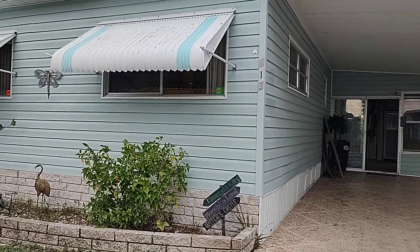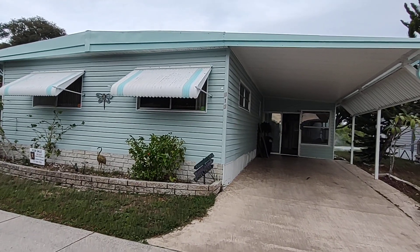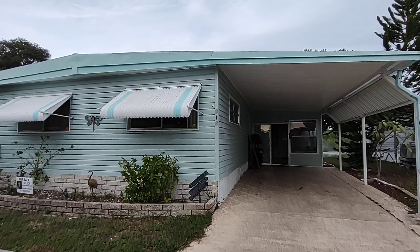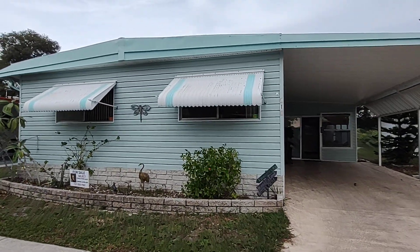This is Sandra Lovelady at Select Mobile Home Sales, doing a walkthrough at La Plaza Mobile Home Park with lot 413 that sits on the water.